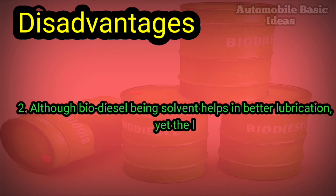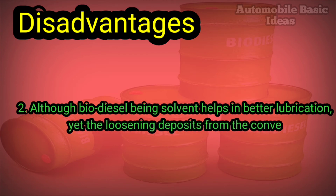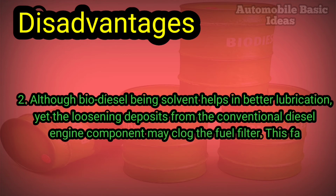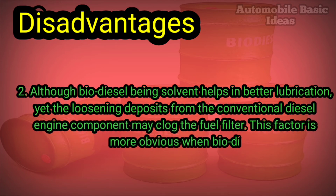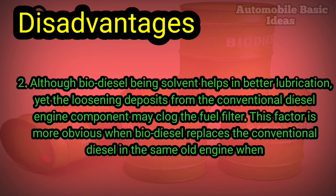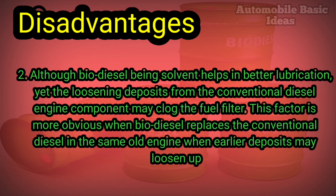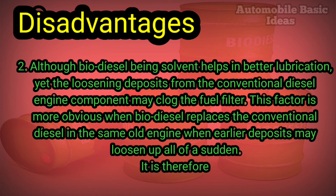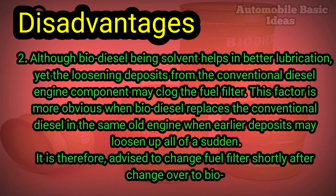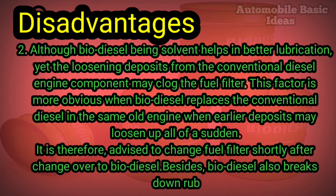Disadvantage one: it increases nitrogen oxide emissions, which contribute to the formation of smog. Disadvantage two: although biodiesel being a solvent helps in better lubrication, the loosening of deposits from conventional diesel engine components may clog the fuel filter. This is more obvious when biodiesel replaces conventional diesel in an older engine, where earlier deposits may loosen up all of a sudden. It is therefore advised to change the fuel filter shortly after changeover to biodiesel.